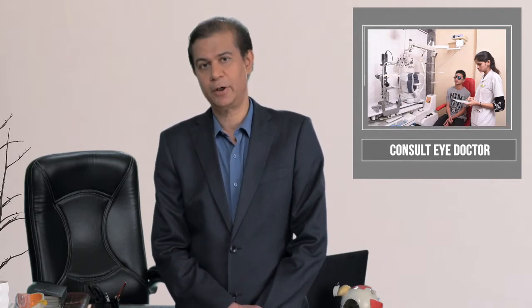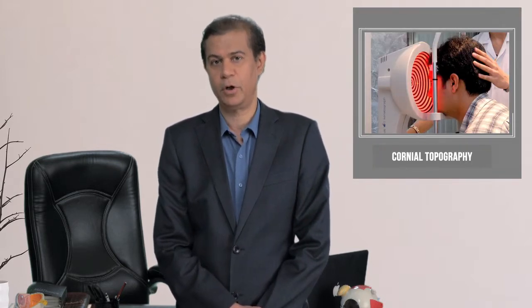Certain tests need to be done to detect keratoconus. This is what we call corneal mapping or corneal topography, and it is done by a specialized cornea specialist who will detect keratoconus.